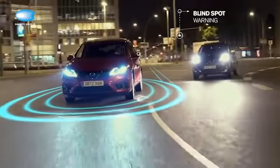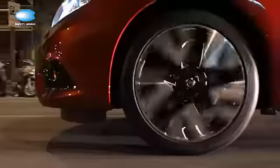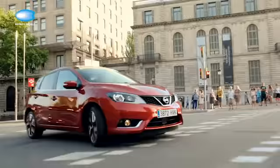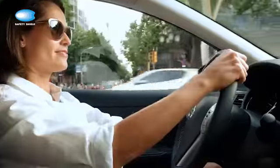Blind spot warning. If there's a vehicle in the blind spot on either side of your car, a light will illuminate on the wing mirror. If you're indicating to change lanes and a vehicle is dangerously close, the light will flash and you'll hear a warning too.